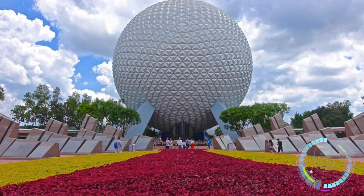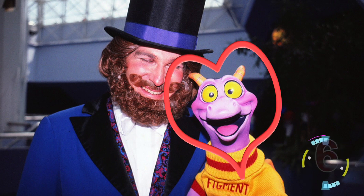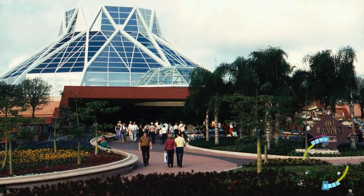In Epcot in 1982 he helped develop the original Journey to the Imagination ride featuring the Dreamfinder and Figment, and also helped to create concepts for the Seas and Land pavilions.